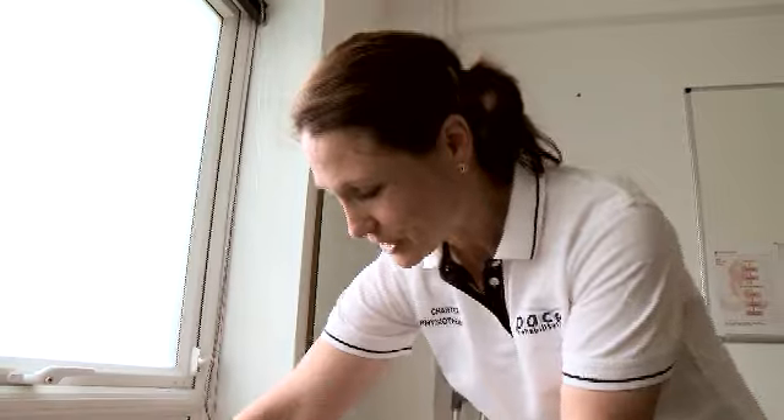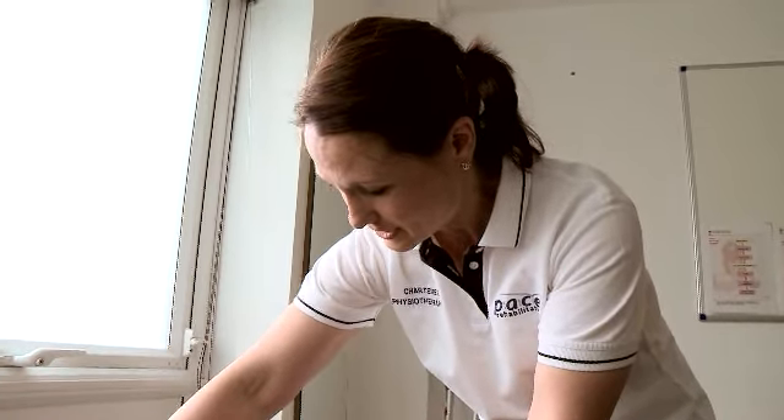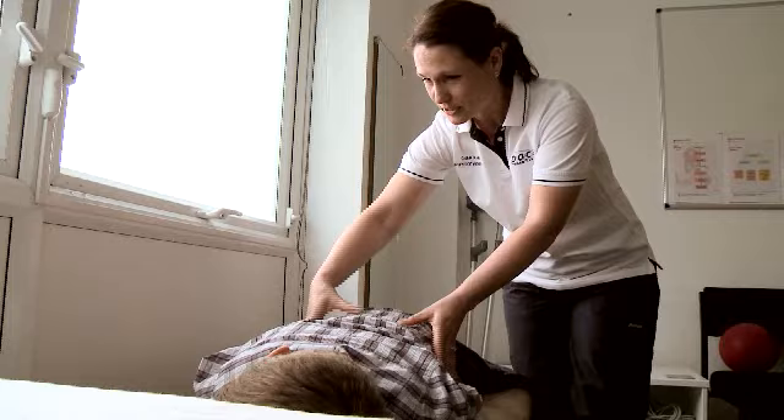They do take the prosthesis home to trial at home, but hopefully we've optimised it before they do that. My objectives with any new patient are to try and help them fulfil their goals and aspirations. Not only are we looking at their physical ability, agility and attributes, but we want to know what they want to achieve — what are their expectations — and try and help them to achieve that.